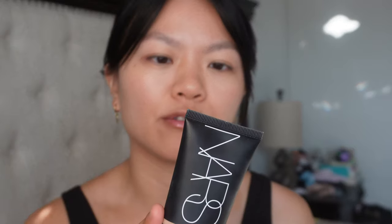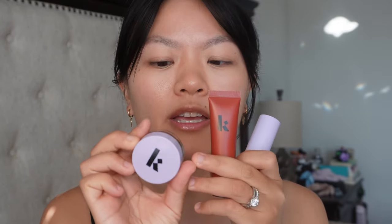My base is done. I applied some of the NARS Pure Radiant Tinted Moisturizer in the shade Deauville Light 3, as well as the Milani Conceal + Perfect Longwear Concealer in the shade 125 Light Natural. That's all I have on because I want to talk about the main stars of the show — the three products I picked up from Kolfi Beauty. I've been following this brand since before they launched at Sephora, so I was super excited when they finally launched.